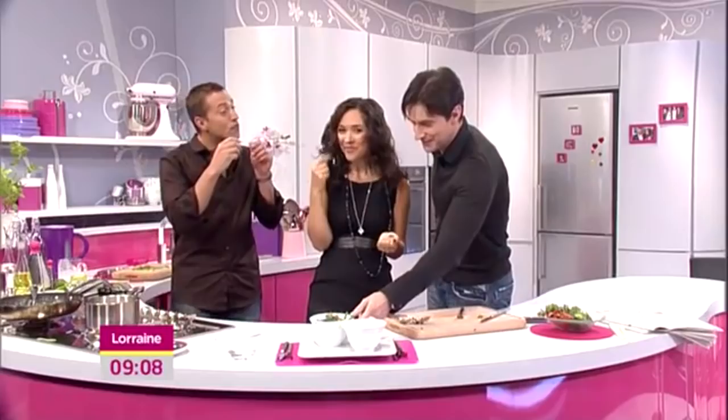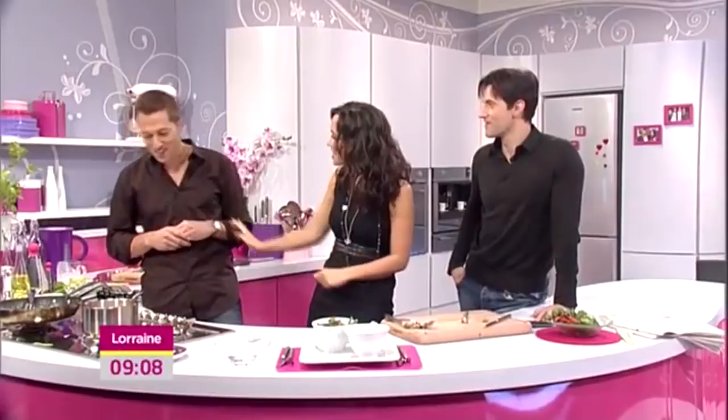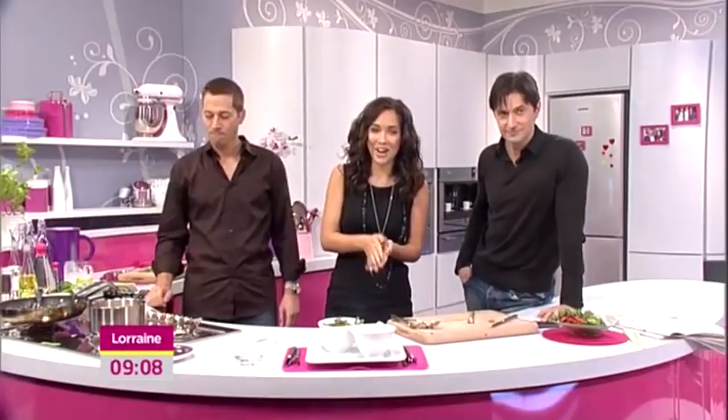Good job — well done. Very, very good. And remember, for the full recipe, all you have to do is log on to itv.com/Lorraine. Coming up after the break — teenage jazz prodigy Nikki Nofsky. She's won the hearts of millions of fans, performing live in the studio. She'll be here in just a few minutes.